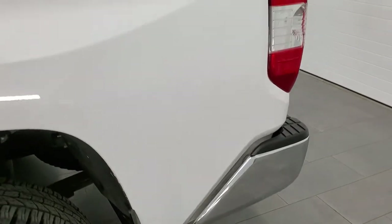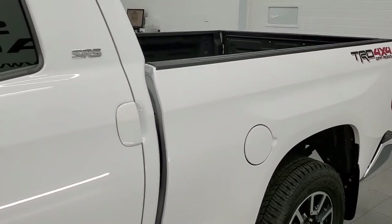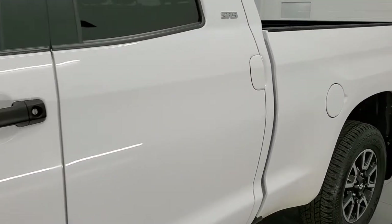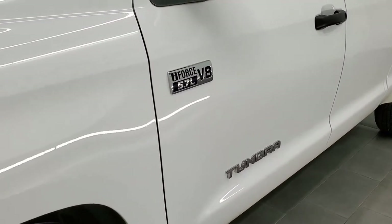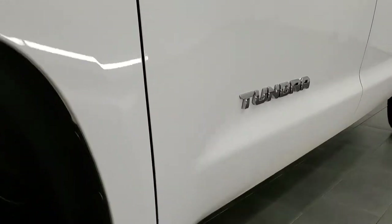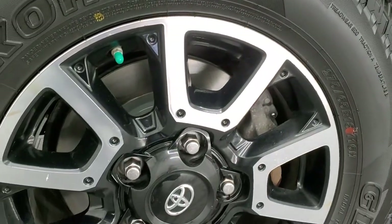If you like the video and like how we do things here at Summit Auto, in the upper right hand part of the screen is a link to subscribe to our YouTube channel, where we do videos of our new and used inventory each and every day. Click that and then click the bell notifications — you'll get updates on the videos we do and can watch our inventory as it turns over day by day.